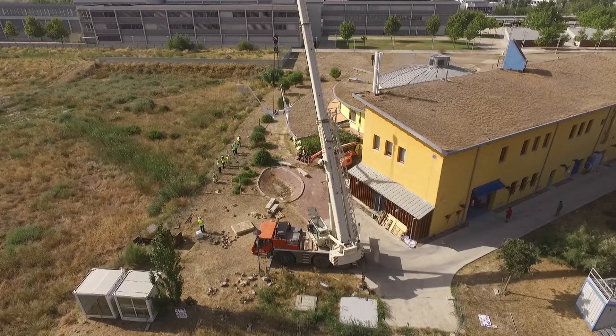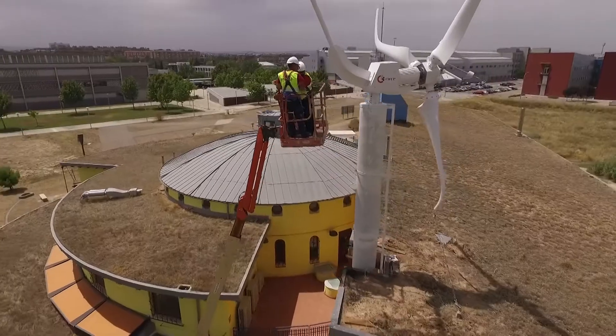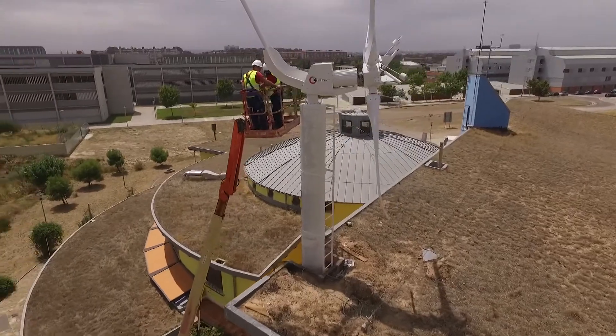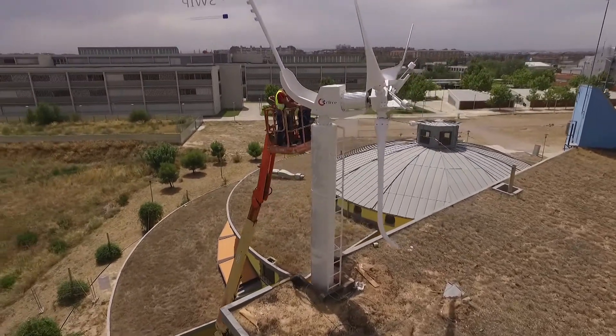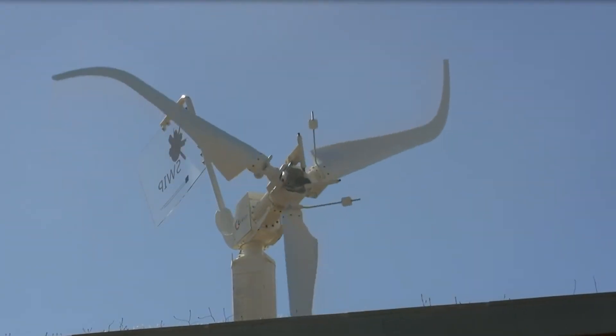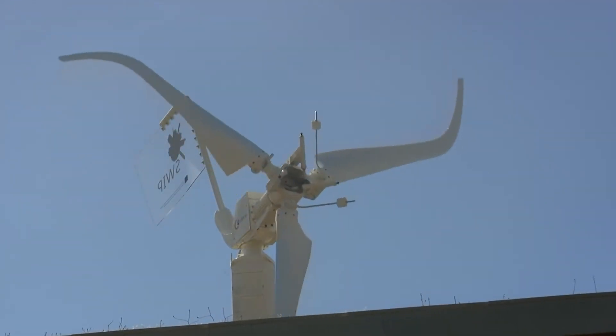A low weight generator reduces turbine costs in two ways. As the generators use less material, the other parts of the turbine, such as the tower, can be smaller as they have less weight to support. Overall, this results in a cheaper small wind turbine.